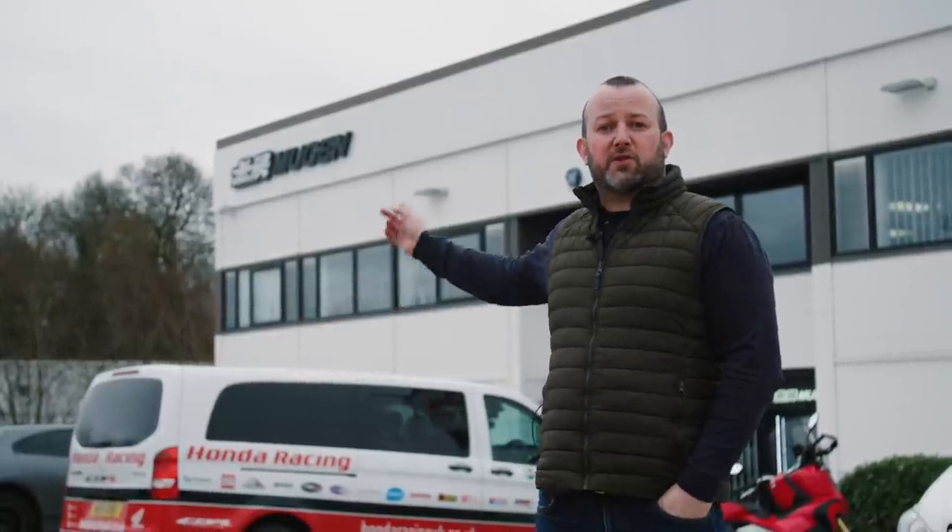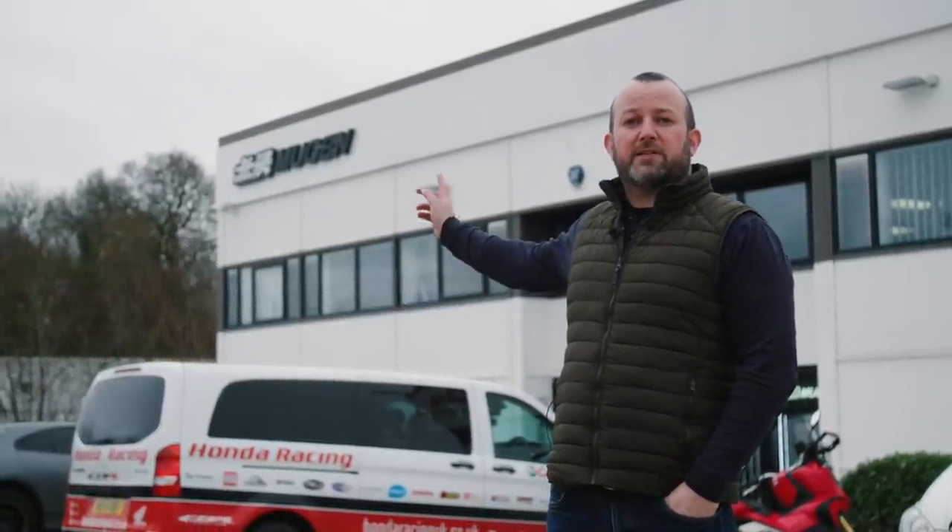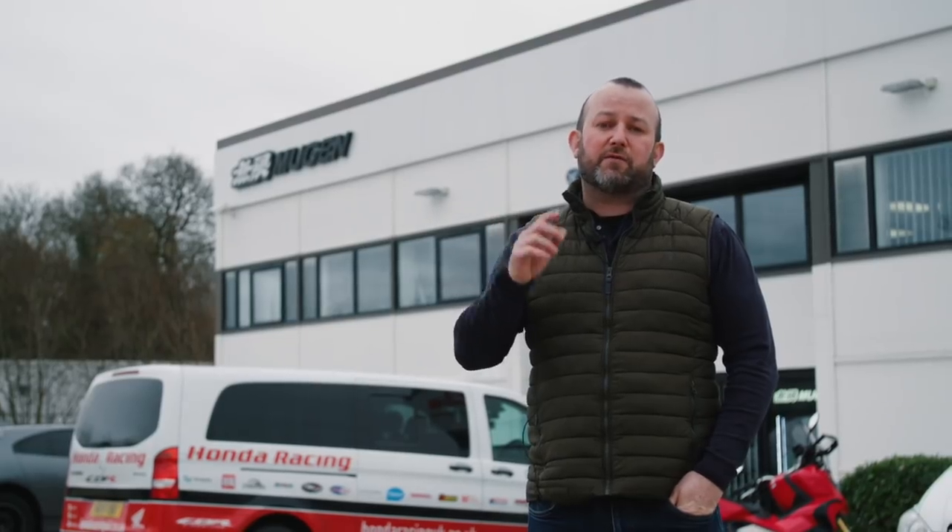You've just heard the boys talking about Mugen and engine dynos — that's exactly why we're stood outside this massive white building. It's the home of Mugen Euro. Mugen stands for 'unlimited' and we're here to see exactly what these guys can do for the team.